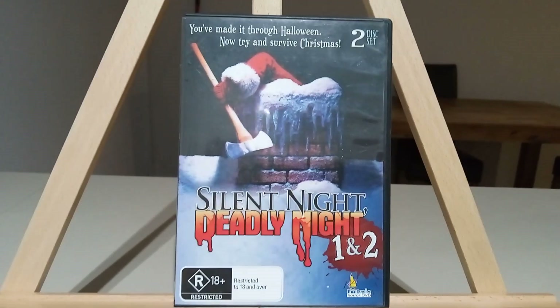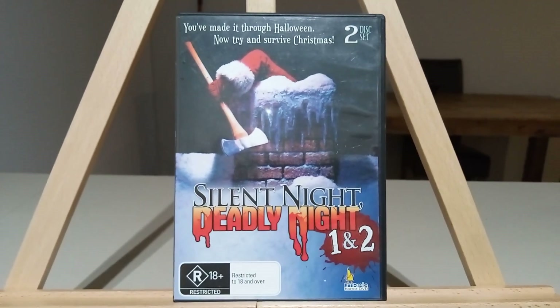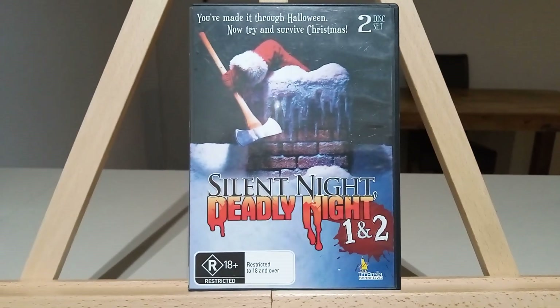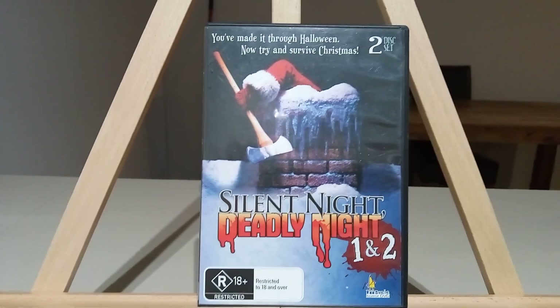I've also bought some other rare stuff that I'm just waiting on coming — I bought it off eBay. Other rare horror films that are out of print too, but that will make another really cool video. There's a lot of rare stuff out there like Halloween and all that.